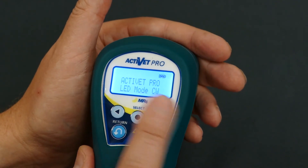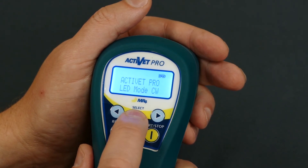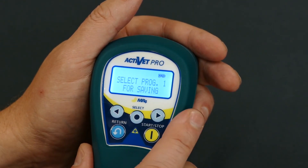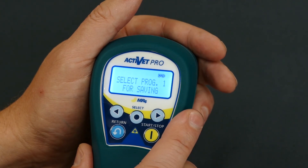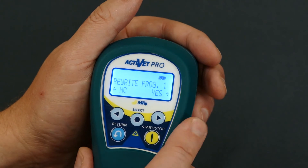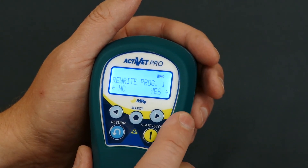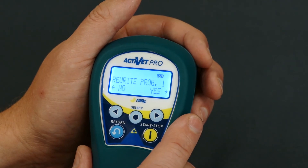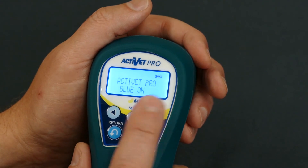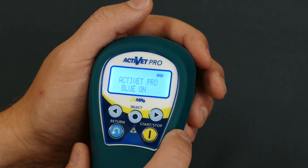To save this or any other setting for future use, long press the select key. This will bring up one of the ten individual program slots you can save into. Select program one and it will ask if you'd like to rewrite what's currently there. If you have something saved there, be sure to select one of the other nine available slots. Select yes and it has now saved this setting in that position.